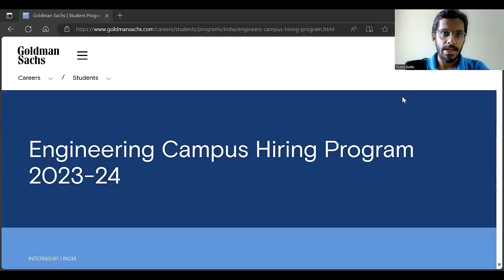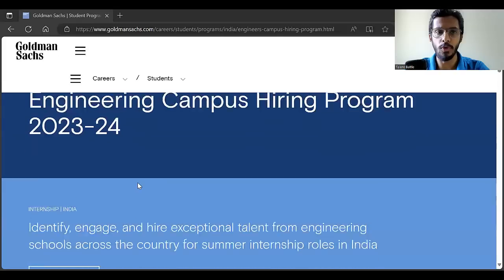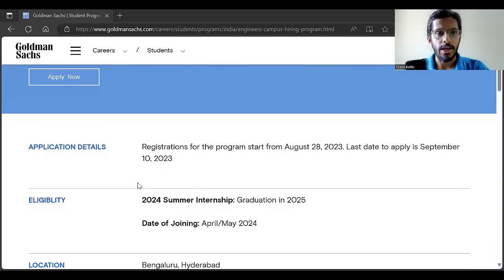First, we are going to check detailed information about this program, and then we are going to check the step-by-step process to apply. Registrations for the program started on 28th August. The last date to apply is September 10th, so you have ample time. Don't hurry and apply with incomplete information.